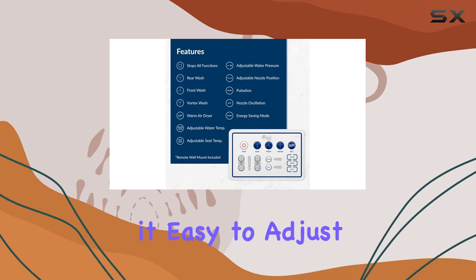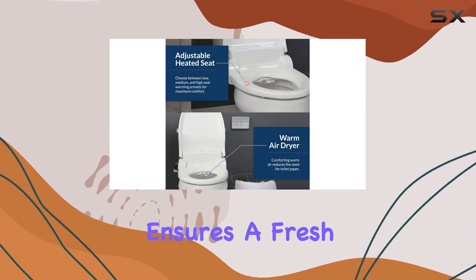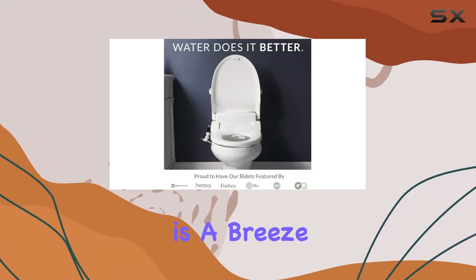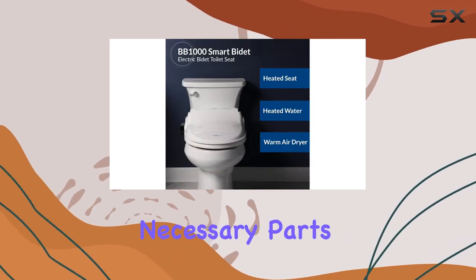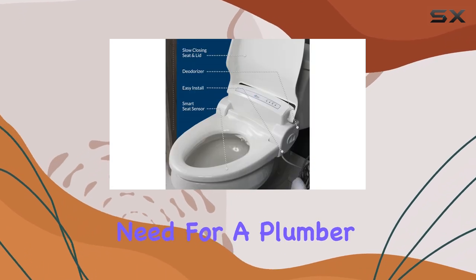The wireless remote control makes it easy to adjust settings, and the built-in bathroom deodorizer ensures a fresh and pleasant environment. Installation is a breeze, even for DIY enthusiasts. The BB1000 comes with all the necessary parts and clear instructions, so you can have it up and running without the need for a plumber.